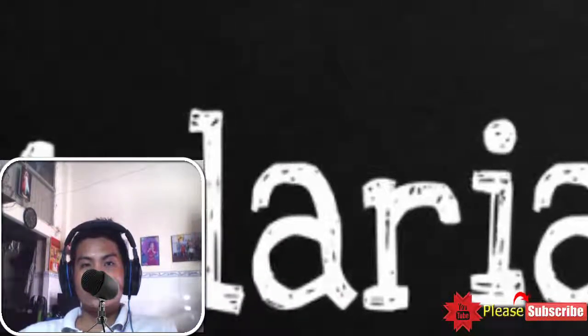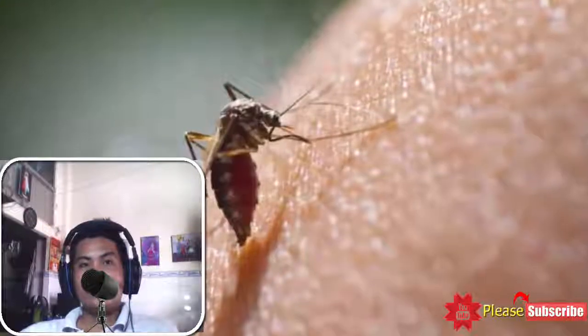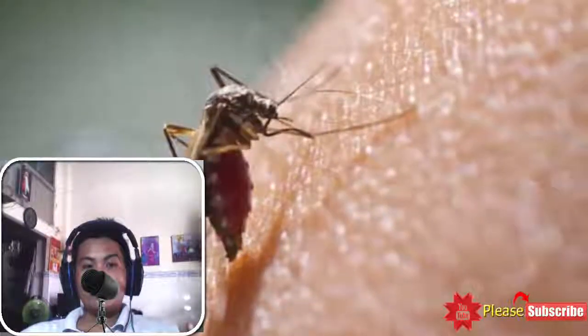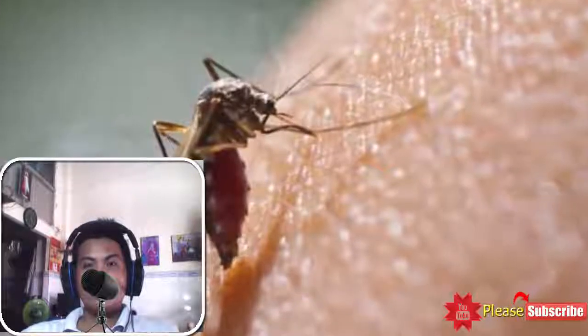Malaria brings high fever along with chills, pain, shivering limbs, and headache. There are three known types of malaria: tertian fever, quartan fever, and malignant fever.